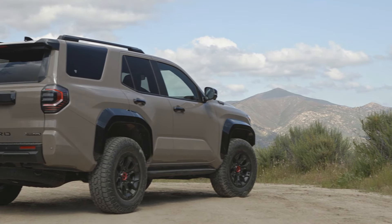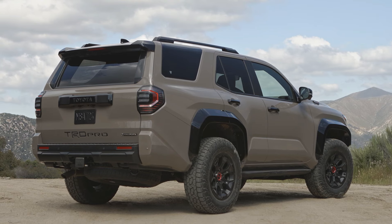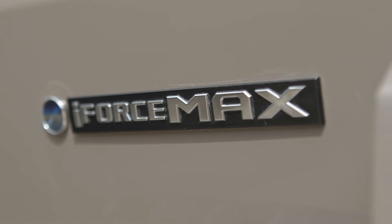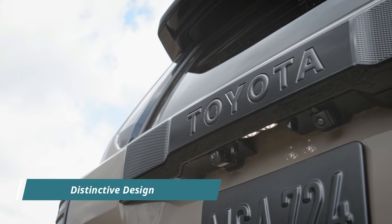With up to 32-degree approach and 24-degree departure angles, along with a multi-terrain select system and crawl control function, the TRD Pro empowers drivers to tackle obstacles with precision and control.